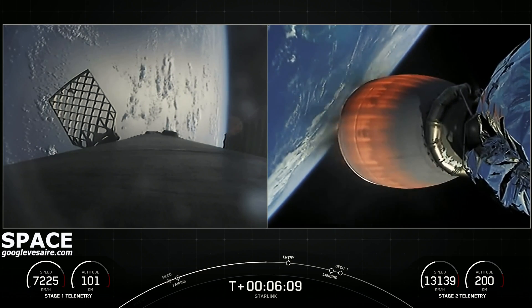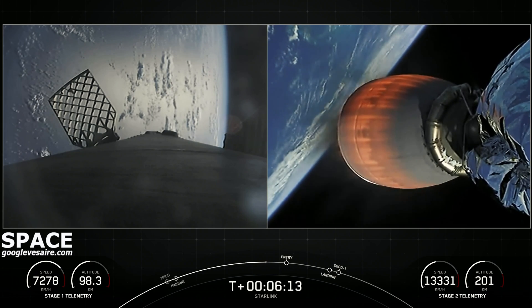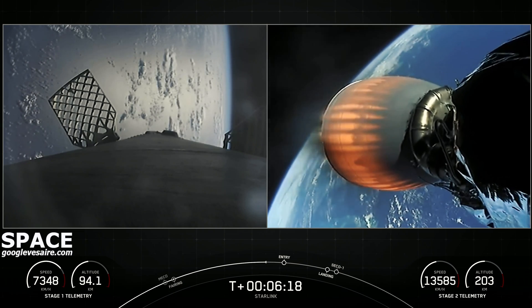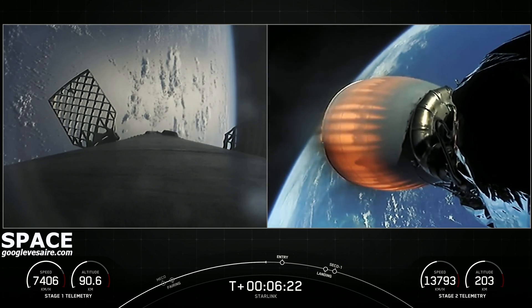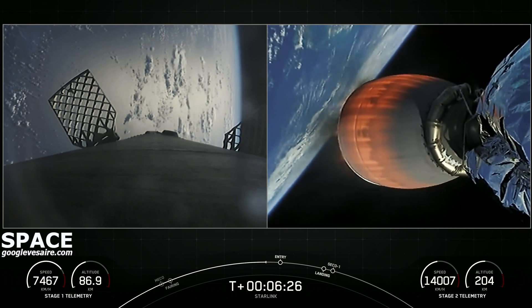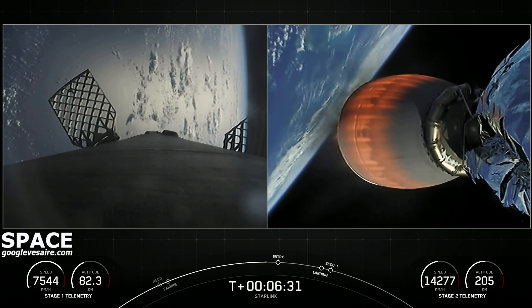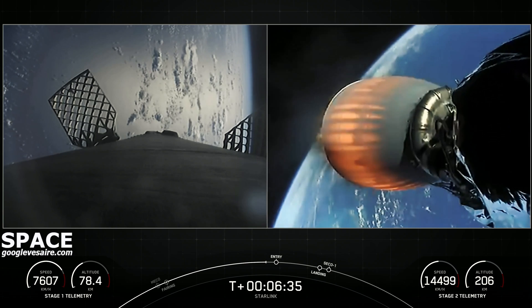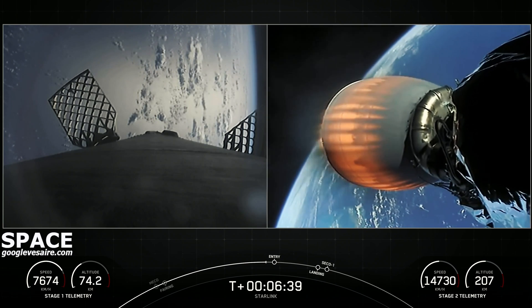There's a cool glamour shot of the Falcon 9 grid fins on those live views from the first stage. These are four hypersonic grid fins positioned near the top of the first stage that help guide and steer it as it re-enters the Earth's atmosphere and orient it as it comes back down. The Falcon 9 first stage is also equipped with four landing legs made out of carbon fiber aluminum honeycomb, placed symmetrically around the base of the rocket, so watch out for their deployment just prior to landing.